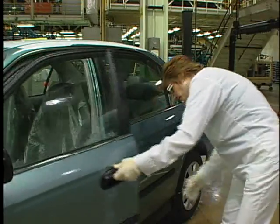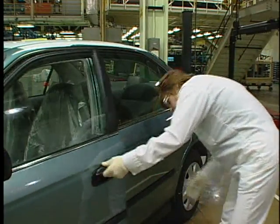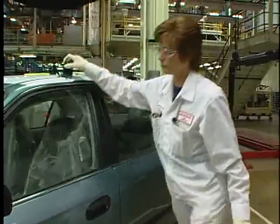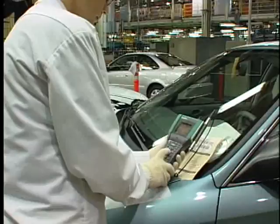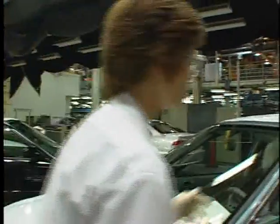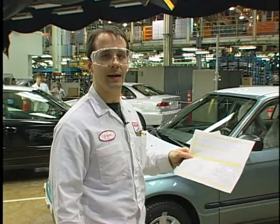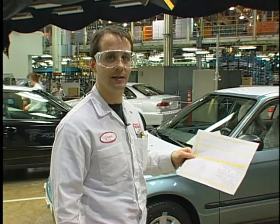It may take about 10 to 15 tries to get an accurate reading. Once she's found her reading, she'll punch the numbers into the datamite. The door closing speed data is then input into the computer and a statistical software package is used to analyze the data.